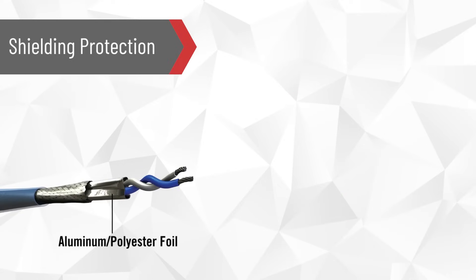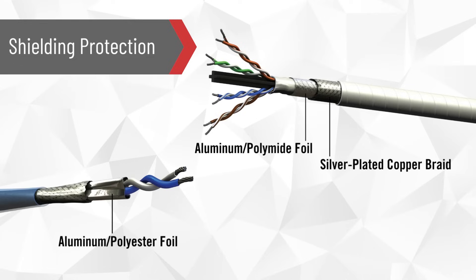Some cables incorporate foil shields, while others incorporate a braided shield made of silver-plated copper that encapsulates a foil shield for additional EMI protection.